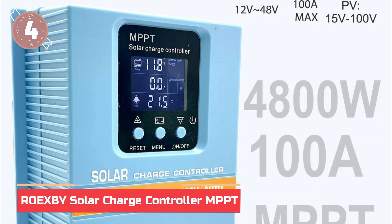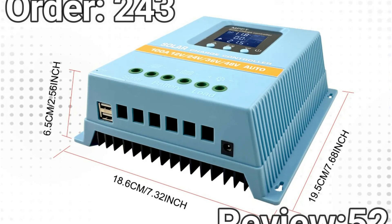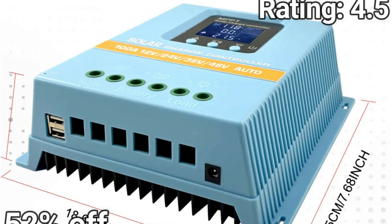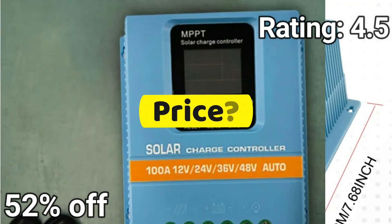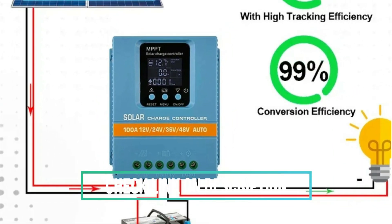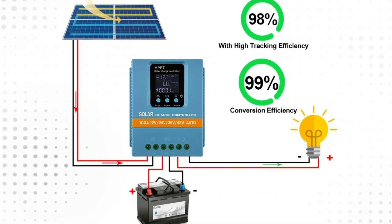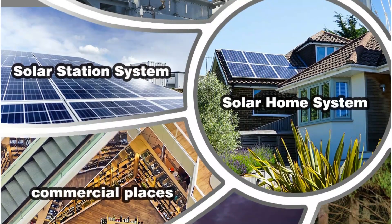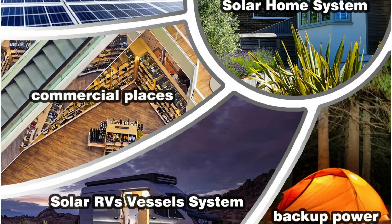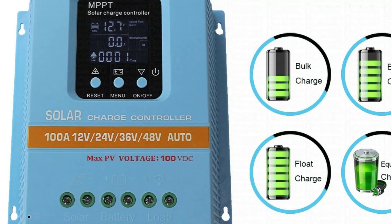At number 4, the ROEX-BY Solar Charge Controller MPPT. Looking to supercharge your solar setup? The EO-XBSA series MPPT charge controller delivers ultra-efficient performance with advanced MPPT tracking, handling up to 100A and supporting 12V to 48V battery systems. Real-time PV monitoring, dual USB ports, and seven smart working modes give you total control and flexibility. Built with enhanced heat dissipation and full multi-battery support including LiFePO4, it's perfect for homes, streetlights, and more. Want smarter, safer solar power? Click the link now and power up with confidence.